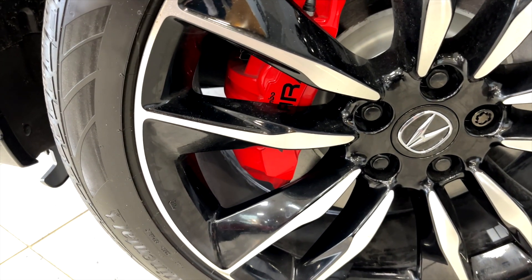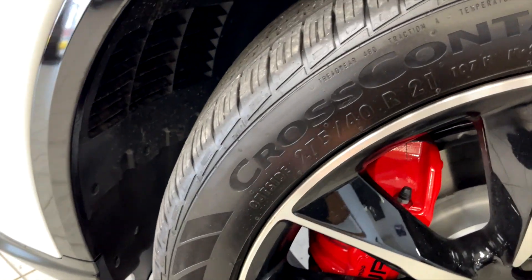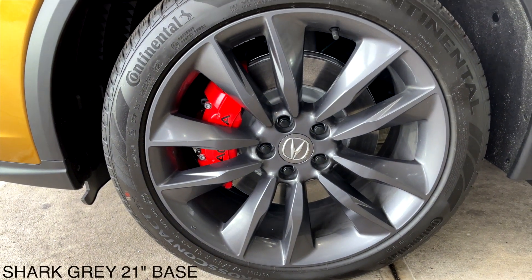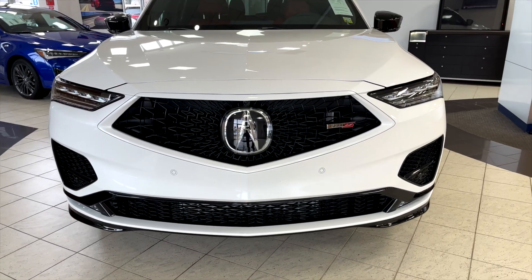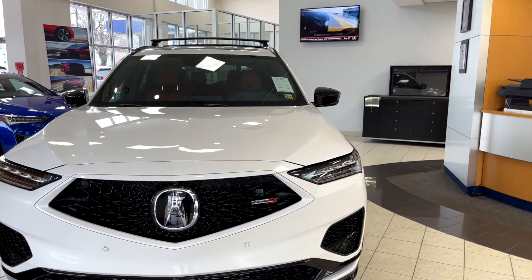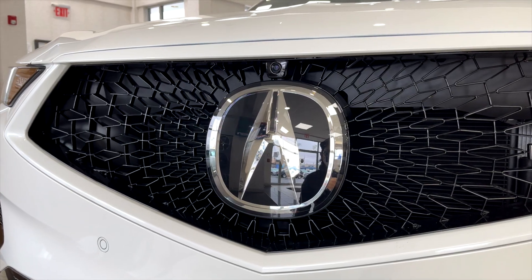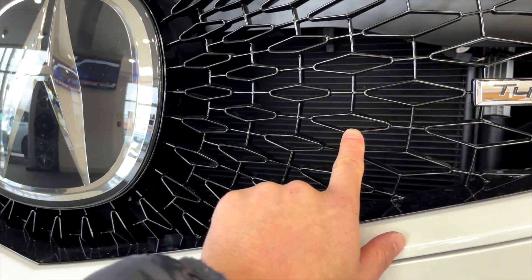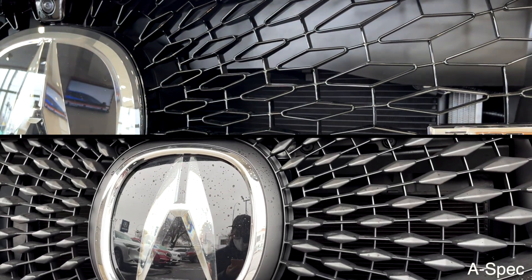It also features Brembo brakes — four pistons in the front, painted red, with 14.3 inch rotors. Standard on all Type S's will be 21 inch wheels: a shark gray design for the base model and berlina black bi-color with machine finish on the advanced trim. We have the new open surface diamond pentagon grille which supposedly increases airflow by 10%, as the pentagon design is more hollow through the middle, cooling off the engine bay versus the A-Spec's more solid design.